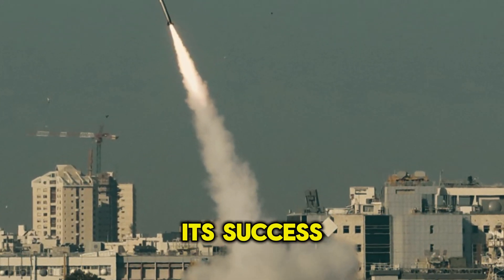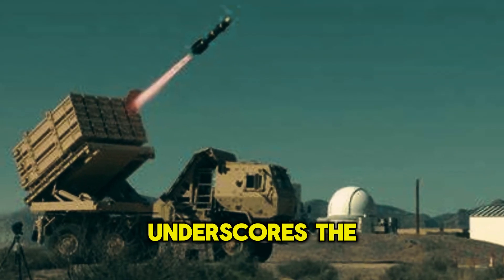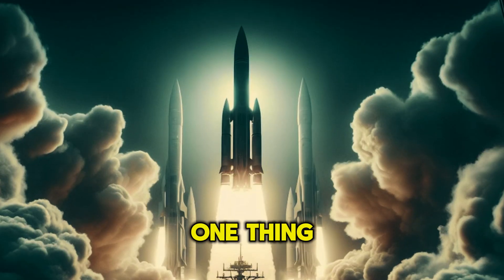Its success in intercepting incoming projectiles and saving lives underscores the importance of investing in cutting-edge defense technologies. As we continue to monitor developments in the Middle East, one thing is clear.